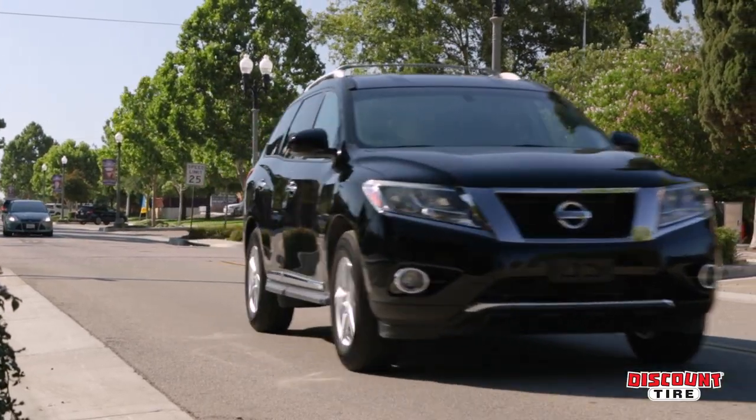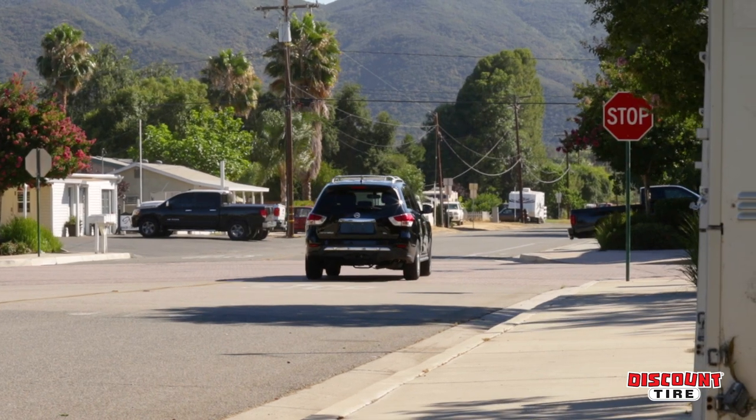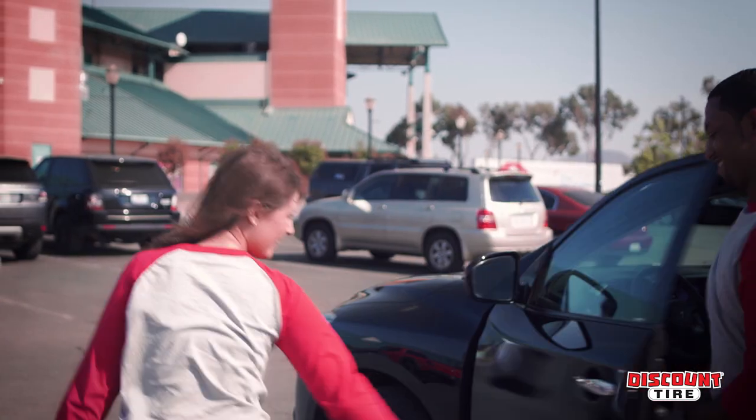The Phantom AP provides a quiet, comfortable ride and is backed by a 40,000 mile limited tread wear warranty. Come speak with the trusted experts at your neighborhood Discount Tire and see if the Phantom AP is the right tire for your needs.